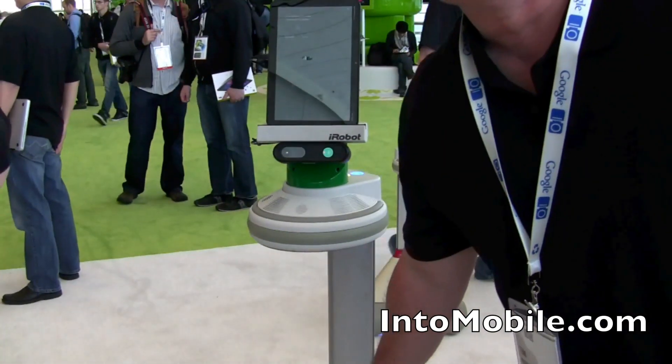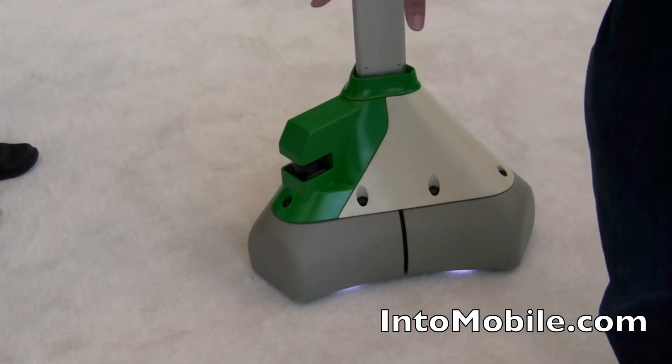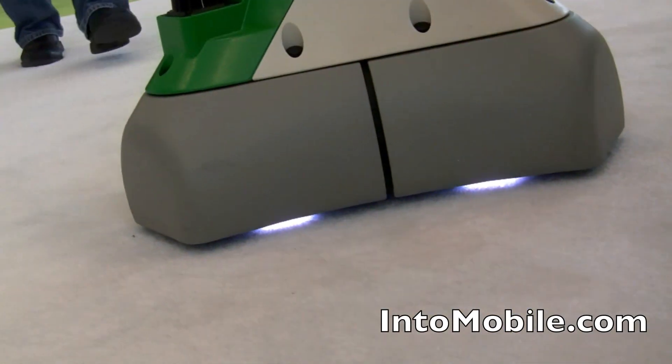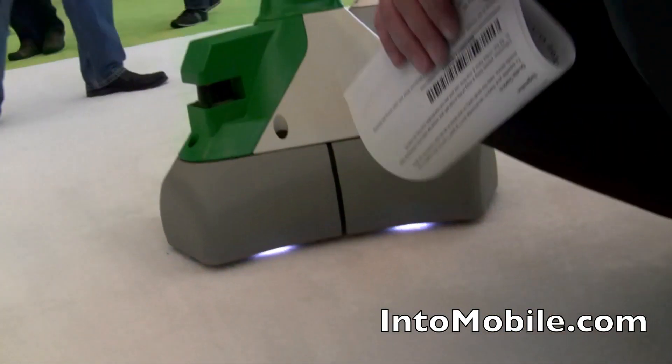She has a highly mobile base. Her wheels are what are called polynomic, but it means she's omnidirectional. She can easily move and work in human-sized environments.